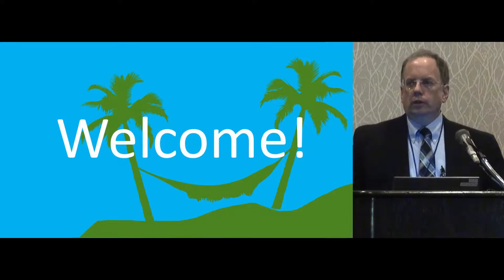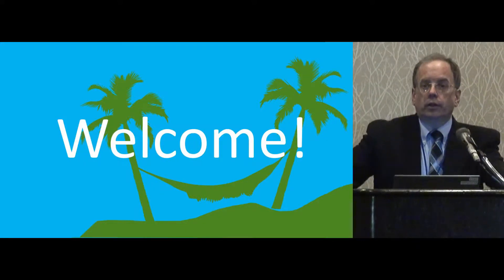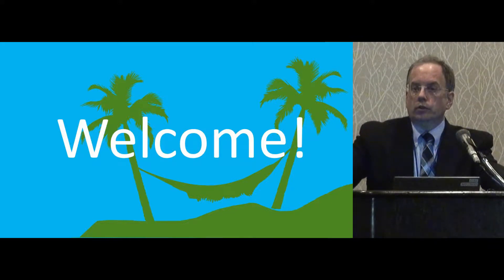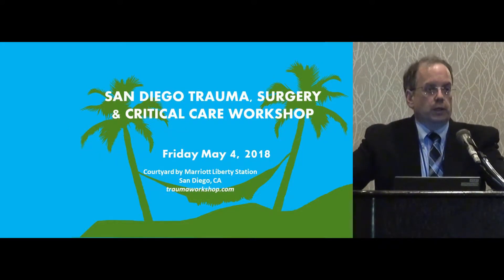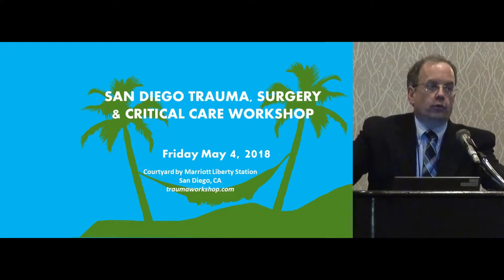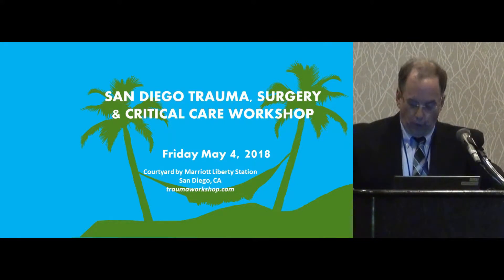Good morning folks. It's 8 o'clock and I'd like to welcome you to the San Diego Trauma Workshop. My name is Jay Doucette. I'm one of the trauma surgeons at UC San Diego. Today's conference is being put on by the University of California San Diego Division of Trauma, Burns, Surgical, Critical Care, and Acute Care Surgery.